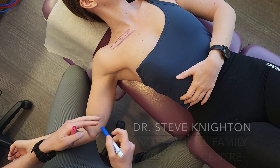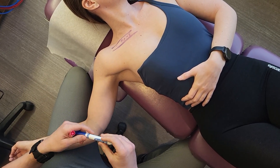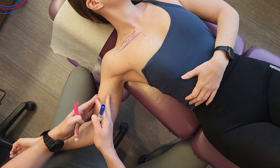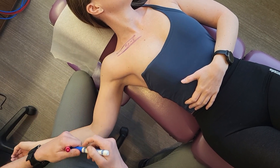We're going to go over thoracic outlet syndrome. We've seen a lot of it since people started working from home during COVID. It's basically a condition where nerves get compressed in your neck and travel pain down your arm.